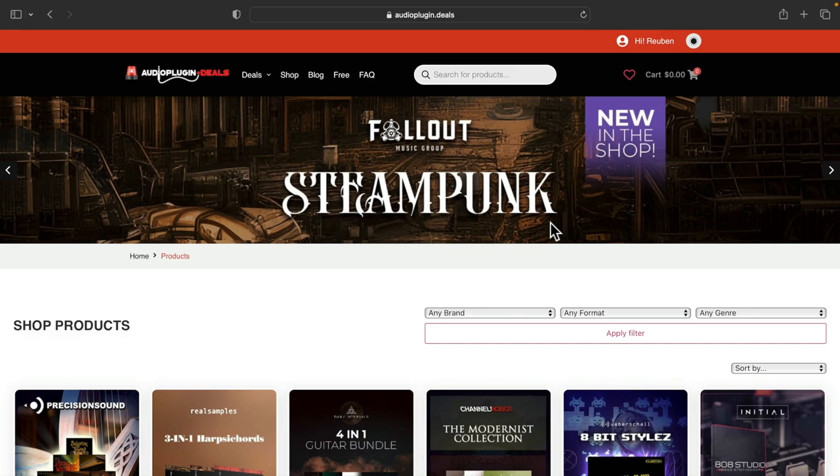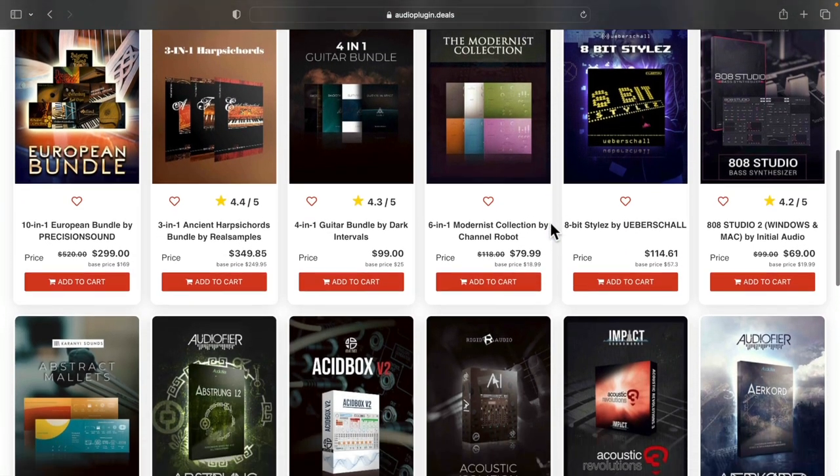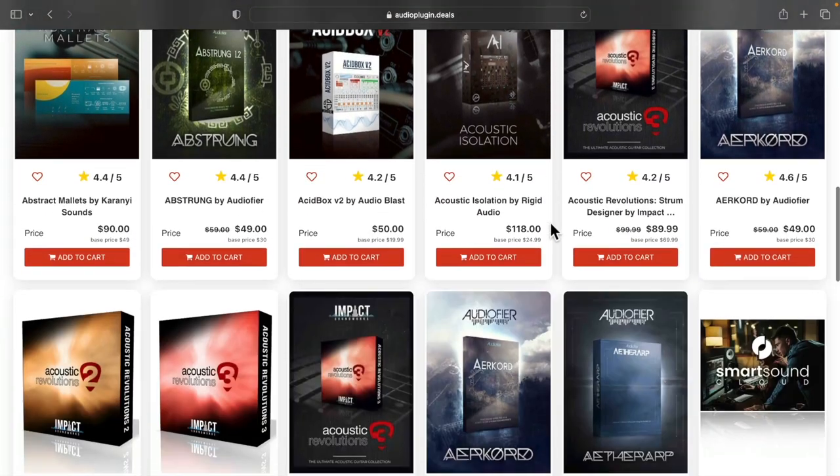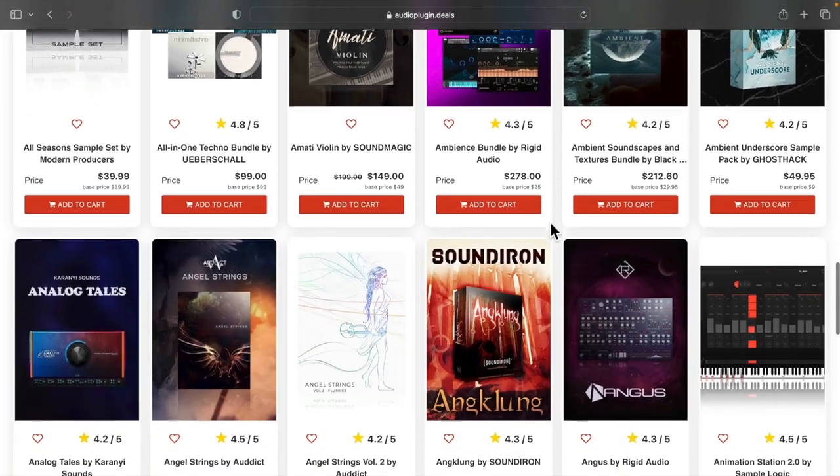Hi there. In this video I'll be quickly walking through the Audio Plugin Deals shop, showing how to earn rewards, browse and select products. I'll also quickly explain the pricing and how you can spend your rewards cash.